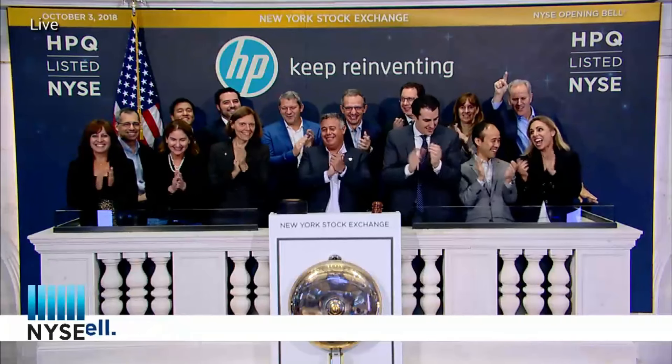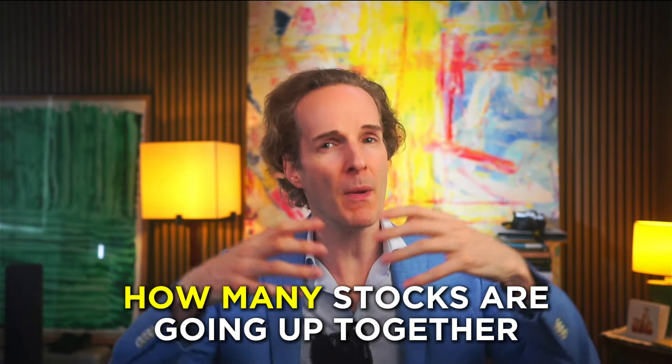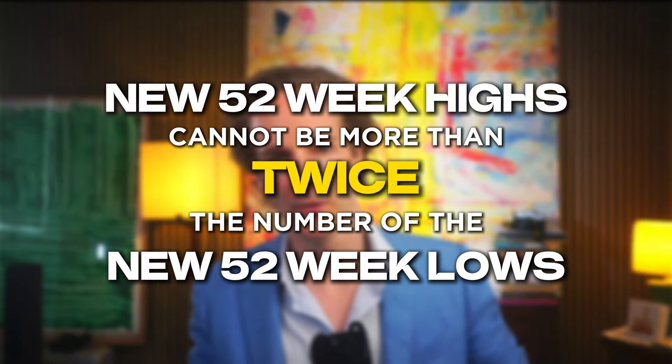Sounds a bit abstract, doesn't it? The NYSE index must also be in a rising trend — so it must be bullish and about to implode. There is also the McClellan oscillator, a measure of market breadth — like how many stocks are going up together. That must be negative, and it's definitely negative right now because so few stocks are actually going up. Additionally, new 52-week highs cannot be more than twice the number of new 52-week lows, so there must be some lows coming up.